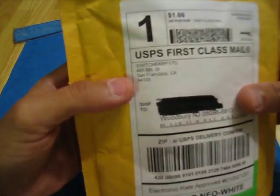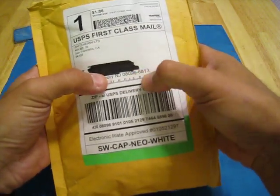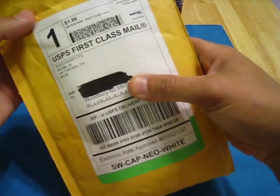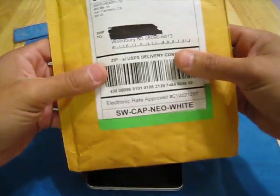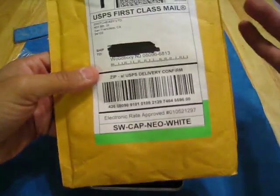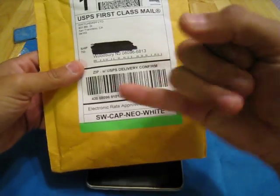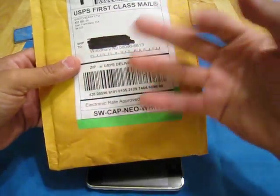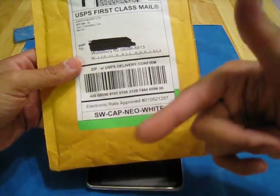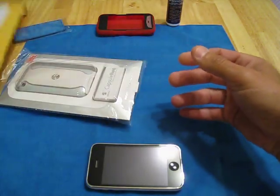As you guys see, it's leaving from SwitchEasy, San Francisco, going to Woodbury, New Jersey, 08096. I ordered it Monday morning, 6 a.m. It was a holiday so there wasn't anything happening on Monday — all state offices were closed — but Tuesday it was processed and shipped. So it really took Tuesday, Wednesday, Thursday. It's here. Three days. SwitchEasy didn't even send the confirmation to stamps.com that they were going to mail anything until Tuesday, so three days, which is about right.